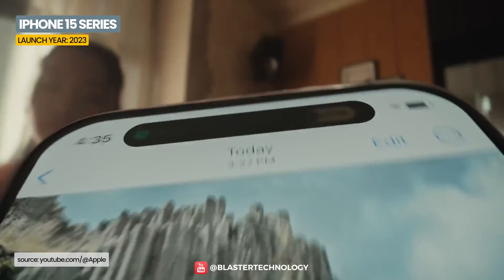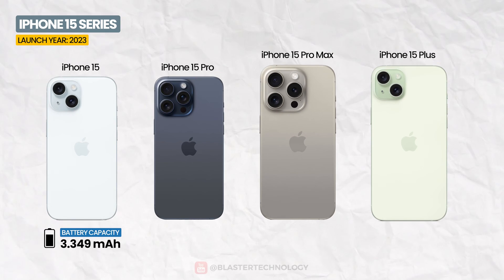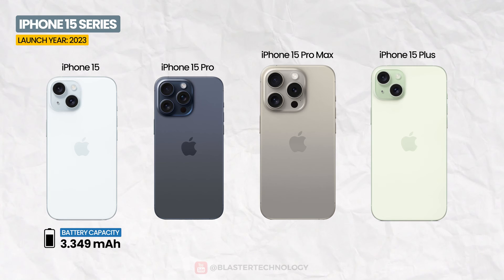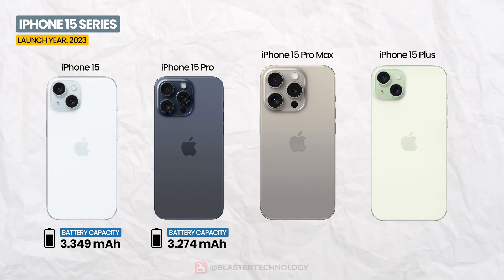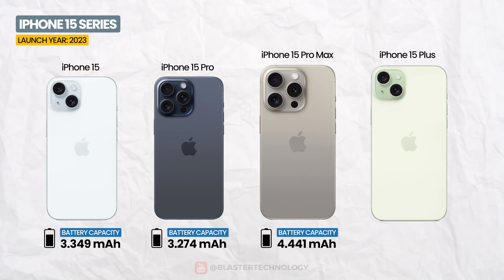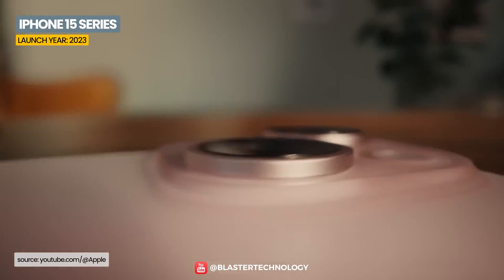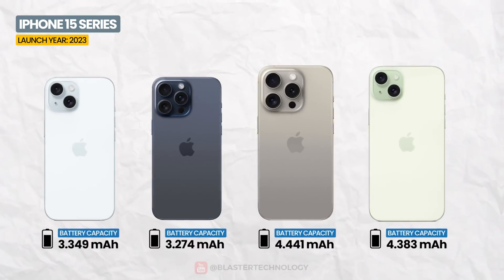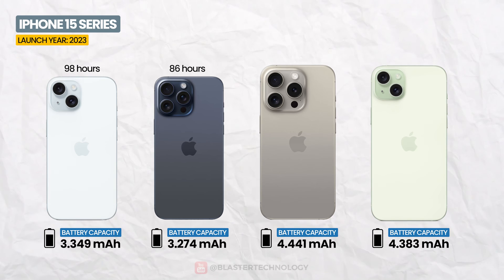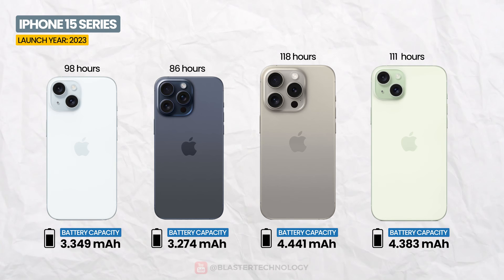The iPhone 15 series came with small improvements in terms of battery capacity. The iPhone 15 was equipped with a 3,349 mAh battery, iPhone 15 Pro had a 3,274 mAh, iPhone 15 Pro Max with 4,441 mAh, and iPhone 15 Plus with 4,383 mAh. The endurance ratings increased as follows: iPhone 15 98 hours, iPhone 15 Pro 86 hours, iPhone 15 Pro Max 118 hours, and iPhone 15 Plus 111 hours.